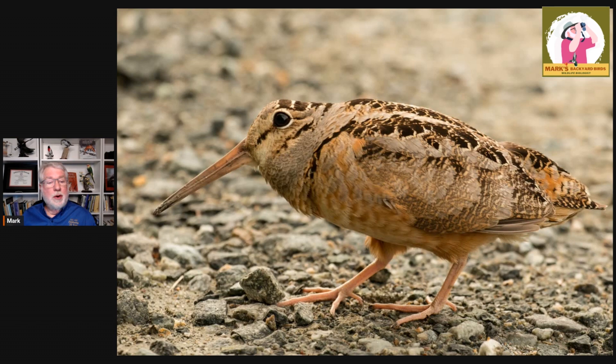They are a shorebird, per se, much like the Wilson's Snipe — another bird that has that long bill, hardly any tail at all. They probe that bill deep into muddy banks, and the tip of their bill is actually flexible, so they can grab hold of worms and bring them up. One of the nicknames for them is 'bog sucker,' which tells you kind of where they live.